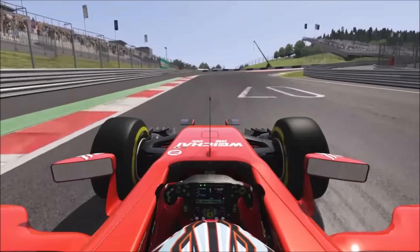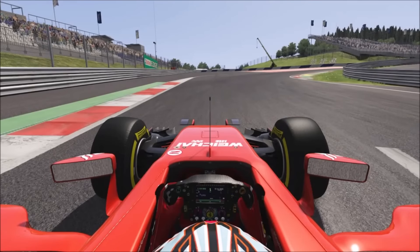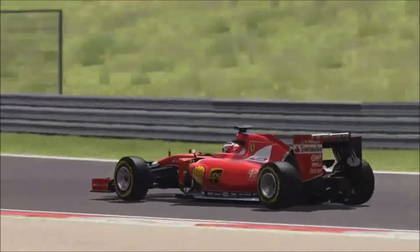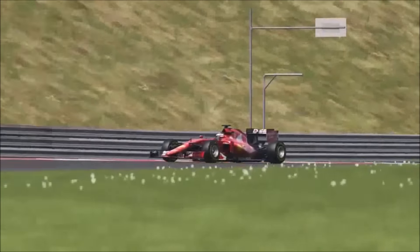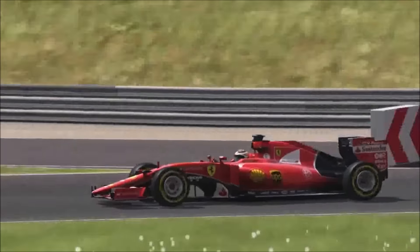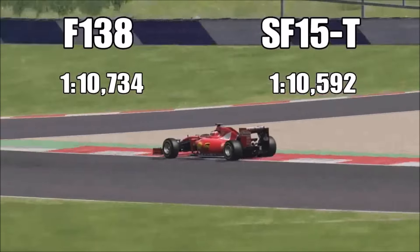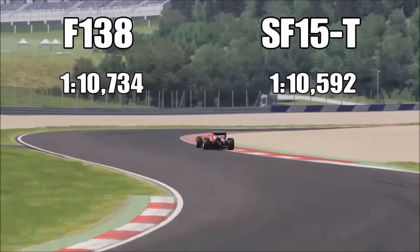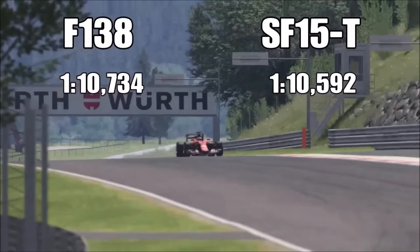We'll be finding out really, really soon — and it is the SF15T! It was quicker by less than two tenths of a second. Here are the lap times. I've been Janne, hope you enjoyed this video. Thank you for watching, please like, share, and subscribe, and I'll see you Monday with another Maximum Attack Monday. Thank you and bye bye!